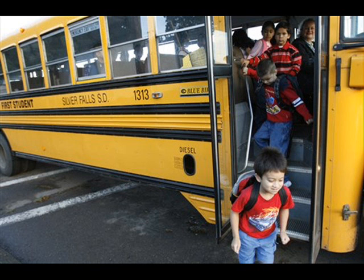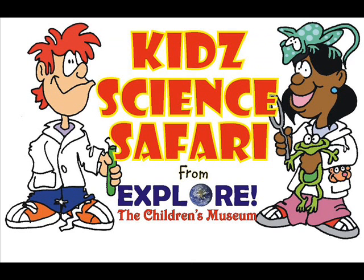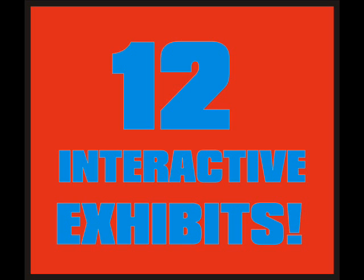Permission slips, busing issues, planning lunch, lost classroom time. But with Explorer's mobile museum project, the Kids Science Safari, you can have the hands-on learning experience of a children's museum right in your gymnasium. Imagine 12 interactive science-based exhibits.